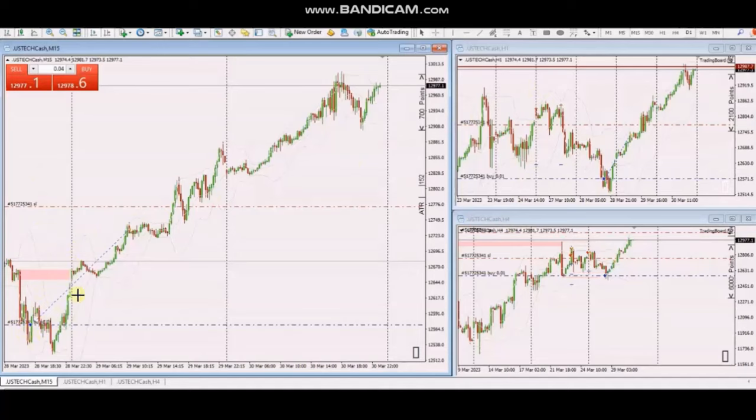Hello everyone, I'd like to share with you a few trades posted on Friday 31st of March 2023. These trades were shared by AP, who's trading Nasdaq CFD using a Forex broker.